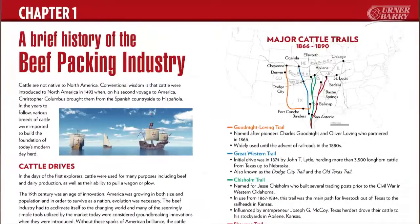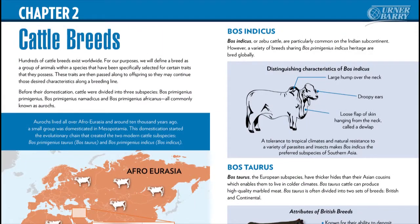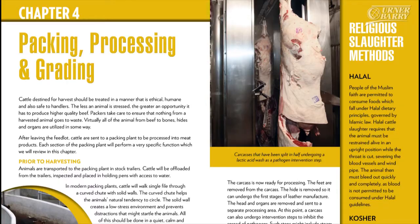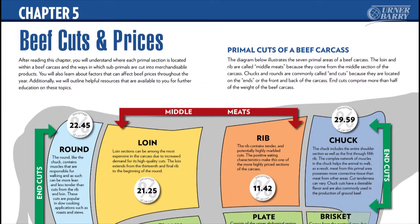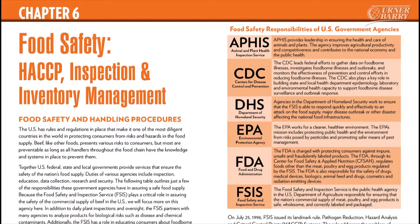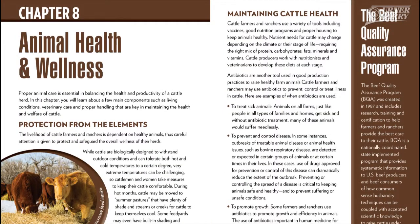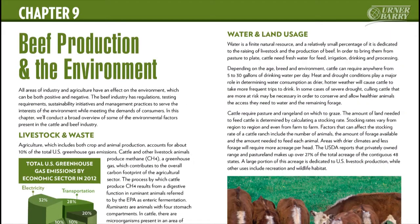This comprehensive guide for everything beef includes production, processing, food safety, and much more. Published by Erner Barry in association with the North American Meat Institute, this book has been reviewed by experts in the beef industry, such as world-renowned chefs, PhDs from prestigious universities,